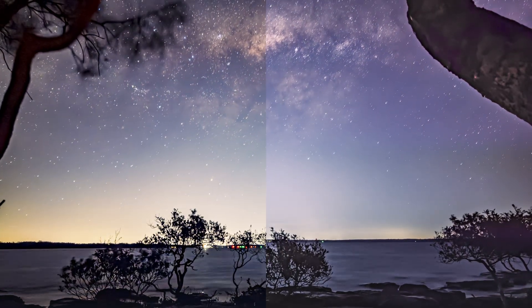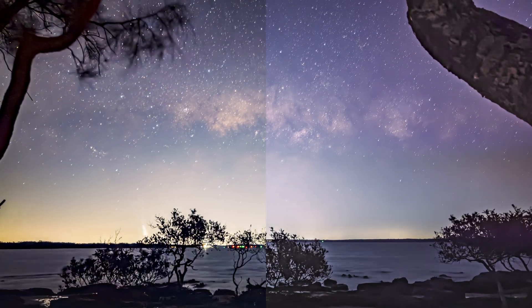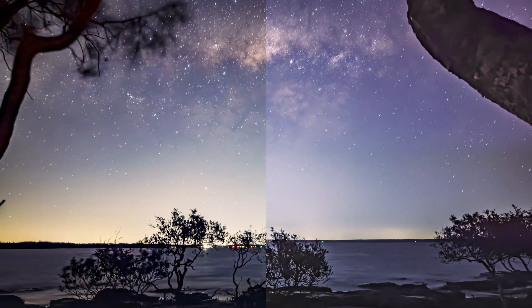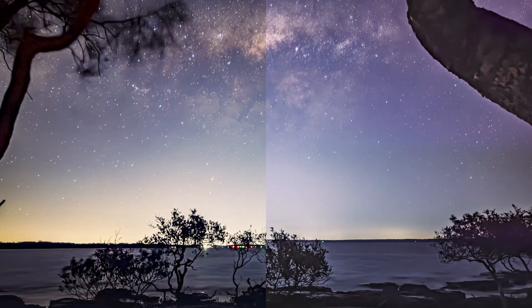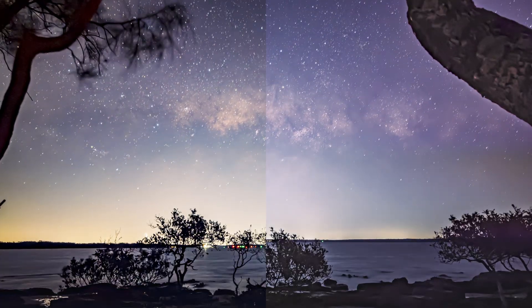Something else I picked up on is the 17 introduced a slight reddish tinge in the darker parts of the image. It's not a deal breaker, but it did take extra editing to work around, whereas the 15 handled those shadows a bit more cleanly.